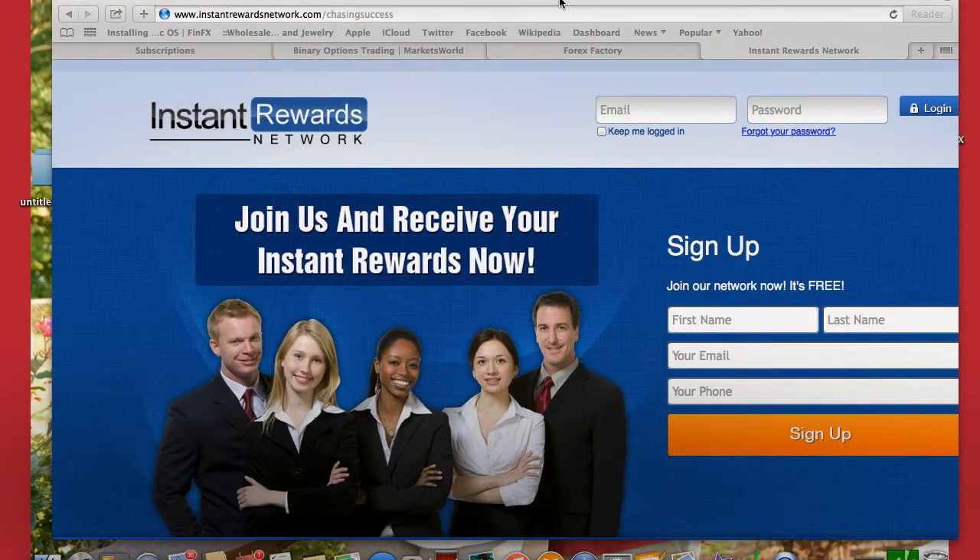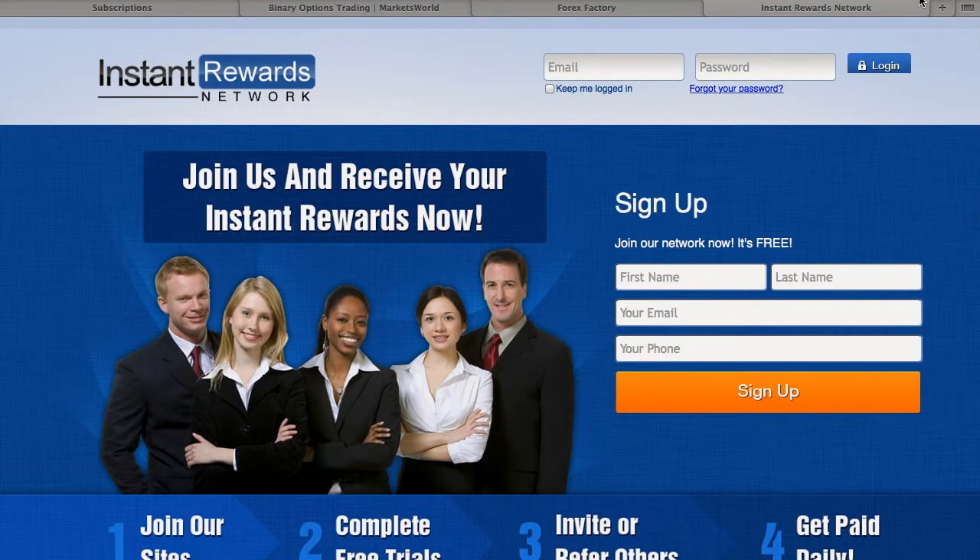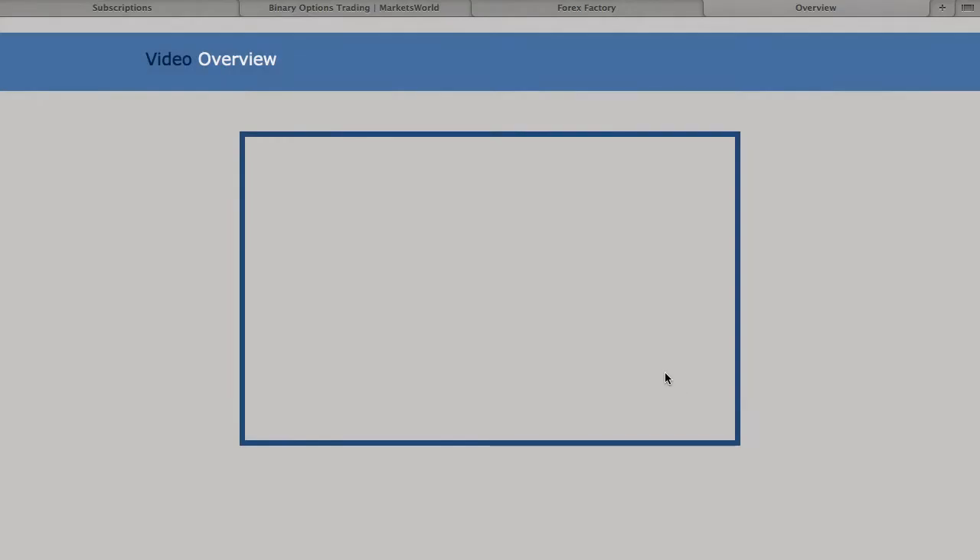I'm going to show you how to sign up for Instant Rewards step by step, to make it easier so you can see exactly how you go through it and what you do. So go ahead and click on your link that they send you and then sign up.